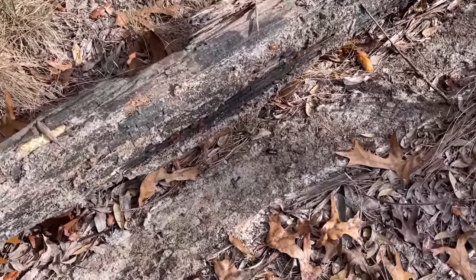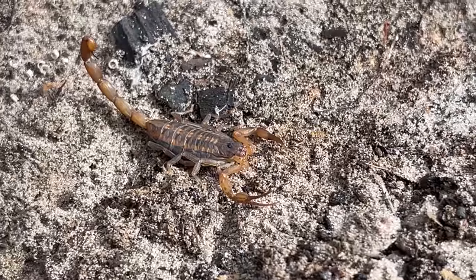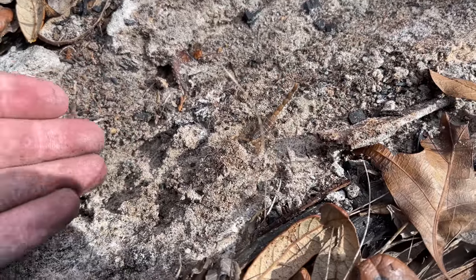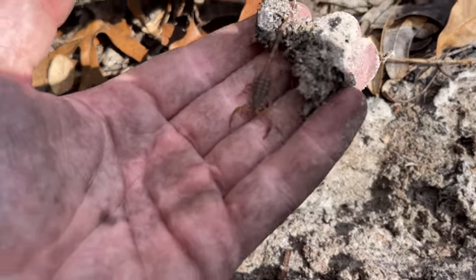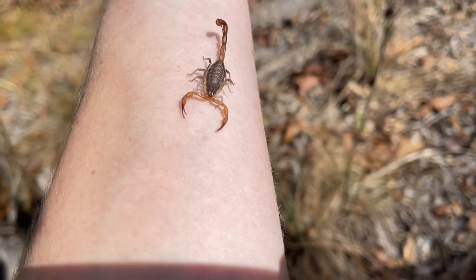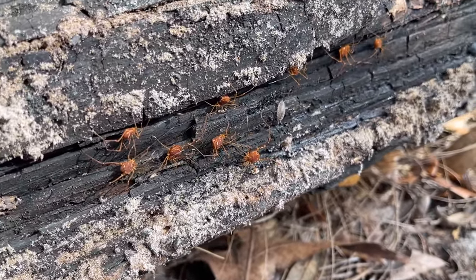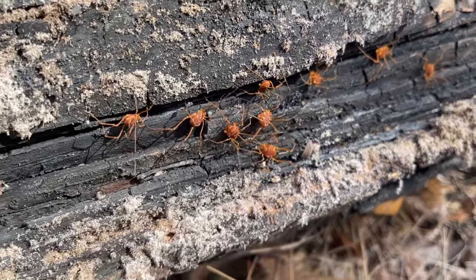Here's another one for the invert people — this is a striped bark scorpion. They're capable of delivering a pretty painful sting but are largely harmless to people. And I didn't even notice all these guys — some sort of harvestman. Really cool, lots of really cool inverts out here.